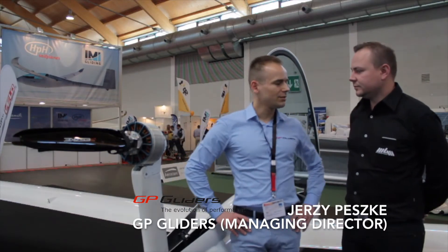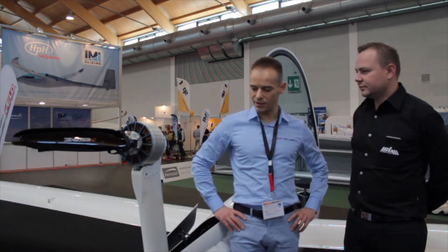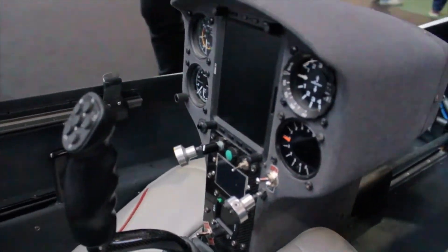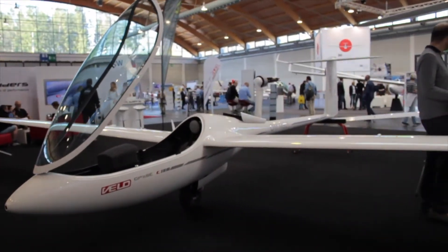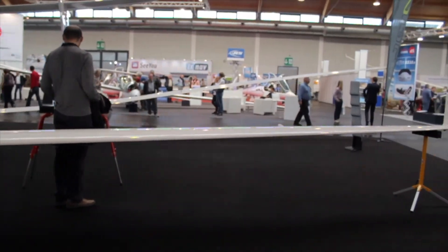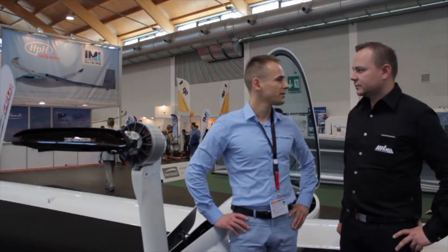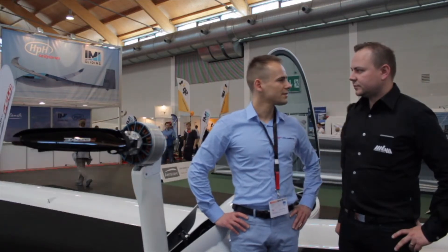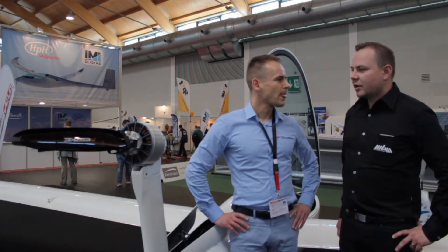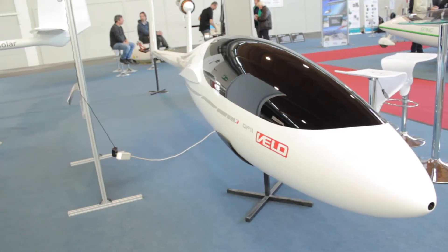This is our attempt at a really compact, light, high performance glider, which is intended to be a self-launcher. We have sufficient power from the system. The self-launchers are really easy, really quick, the power is there. We have tested over 85 kilos of thrust and it gives us over 4 meters per second of climb rate. The take-off distance is really short, it's about 180 meters.